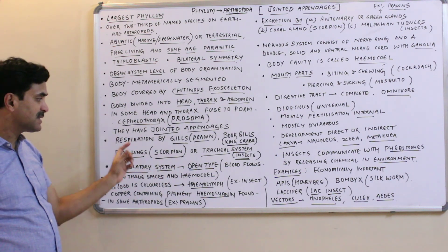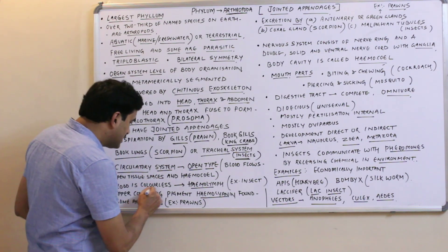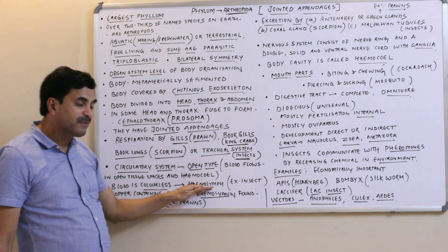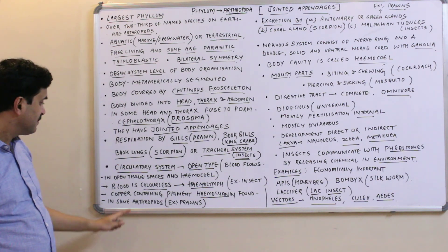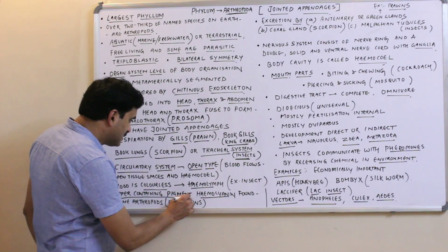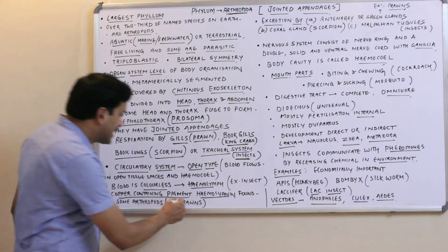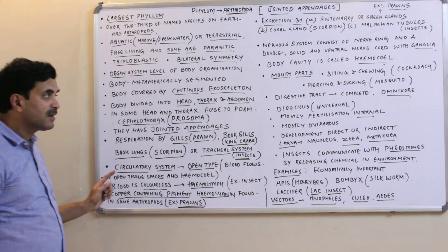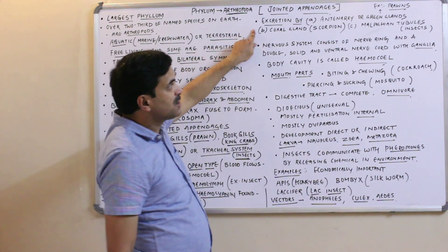The circulatory system is of open type — blood flows in open tissue spaces. The body cavity is called the haemocoel. Blood is colorless and is called haemolymph, which fills the haemocoel. Some arthropods like prawns have a copper-containing pigment known as haemocyanin.